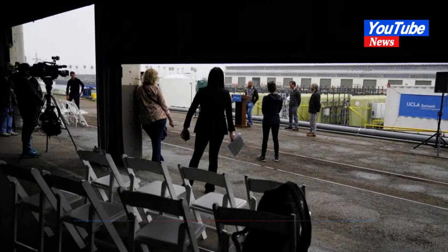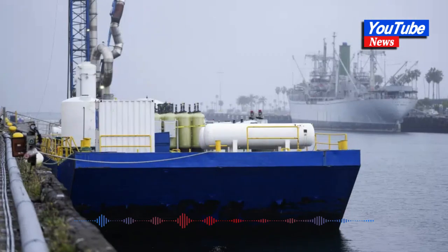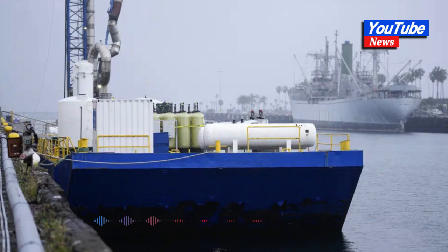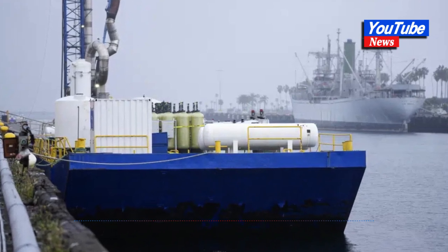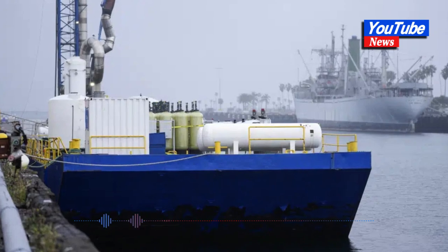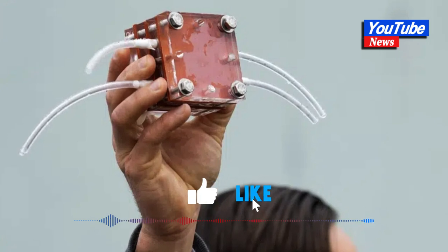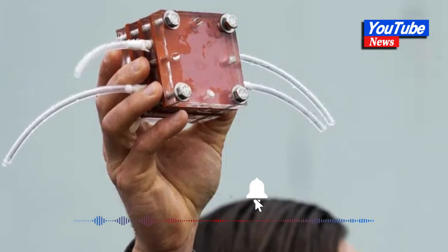But even if the project is able to remove millions of tons, that is still thousands of times less than what will be needed to meaningfully address climate change. "I'm not saying this won't work, but the ultimate thing is how much CO2 will it actually draw down on a scale of decades," said Margaret Leinen, director of Scripps Institution of Oceanography.